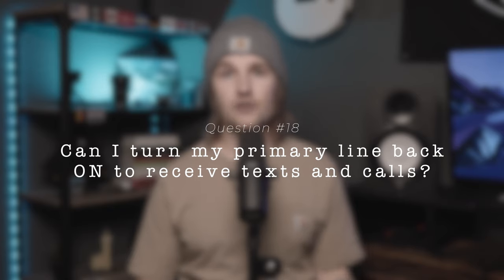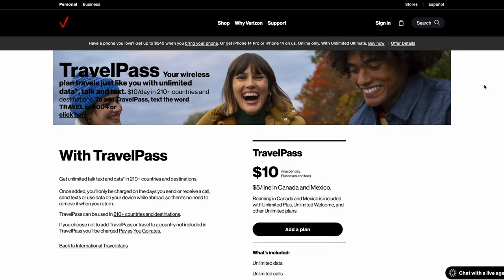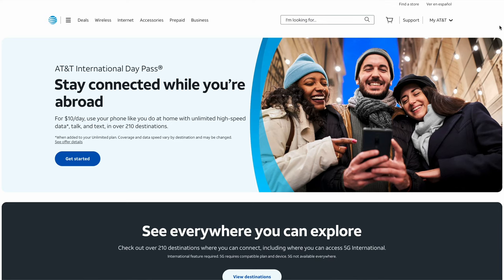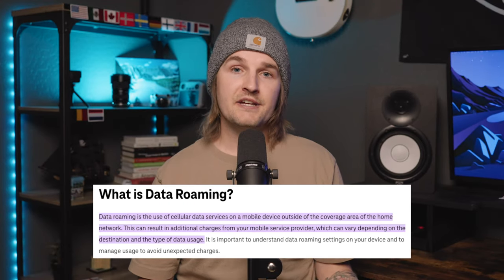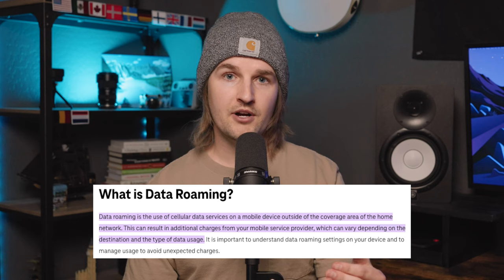Can you switch your primary line back on while traveling to get texts and calls? Yes, but first check with your home provider about their international rates for calls, texts, and data — they can be steep. I only recommend this as a last resort. You might think about turning your primary line on with data roaming off, but even then you're still open to being charged international rates for incoming calls or texts from your home provider.